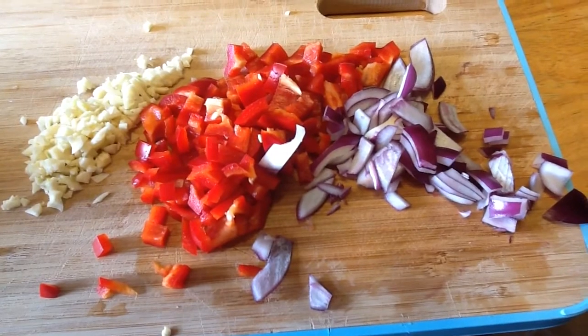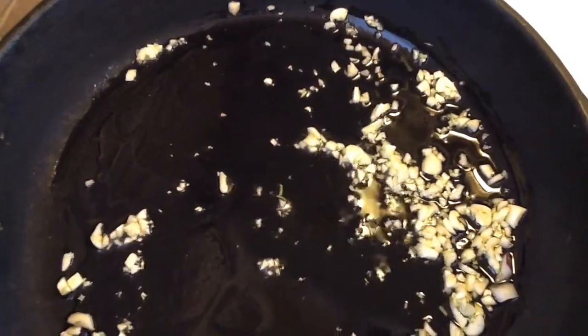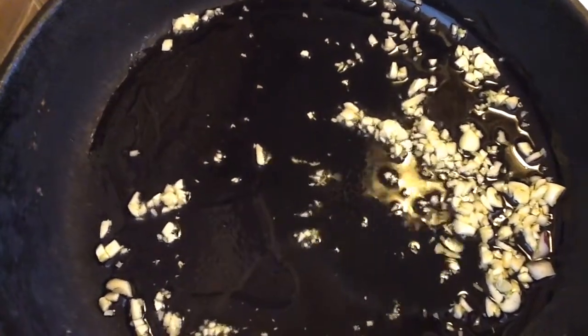So this is what I'm going to add to my skillet now. First I added my garlic in, and now I'm going to add the bell pepper and onion.